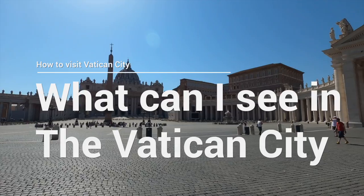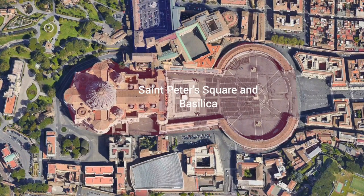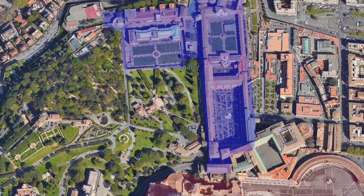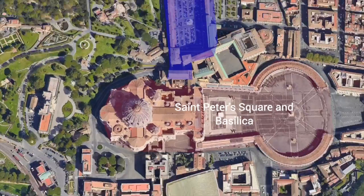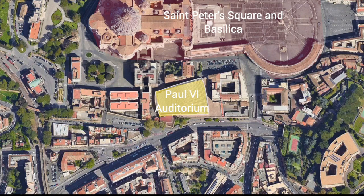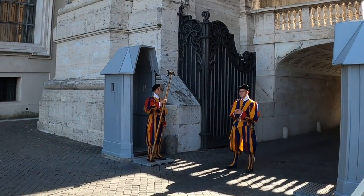What can you see in the Vatican City? Most of the country is closed to the public. There are only three areas open to the public: first, St. Peter's Square and St. Peter's Basilica; second, the Vatican Museums and the Sistine Chapel; and third, the Paul VI Auditorium. All other areas are accessible by invite or special permit, and they are closely guarded.